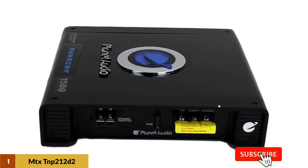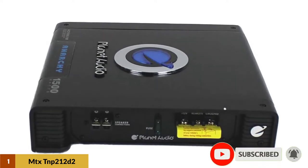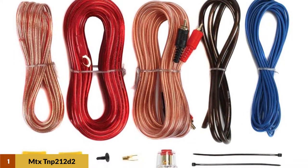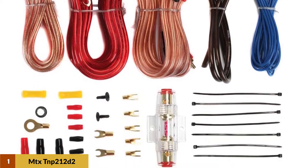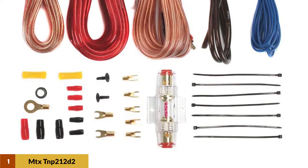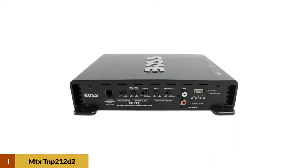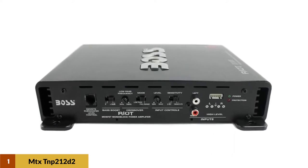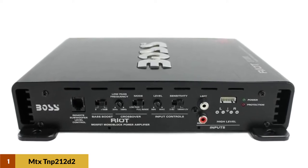The 8 gauge amplifier installation kit has everything you need to install your amplifier in your car. The amp kit features a 20ft 8 gauge power cable, a competition high quality fuse holder, 3ft of 8 gauge black ground cable, 16ft of 18 gauge blue turn-on wire, a 20ft high performance RCA interconnect, 30ft of speaker wire, a number 10 ring terminal, a 5/16 inch ring terminal, and a quarter inch ring terminal.